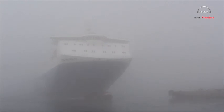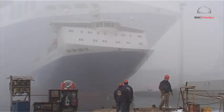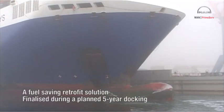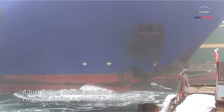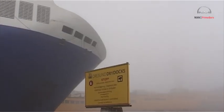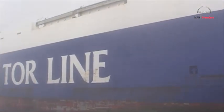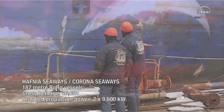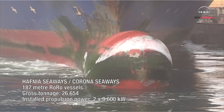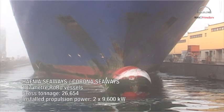Here we follow the retrofit and upgrade job for Hafnir Seaways performed in Sweden — a fuel-saving solution finalized during the vessel's planned five-year docking. Hafnir Seaways and Corona Seaways are 187-meter ro-ro vessels, each with a gross tonnage of 26,654 tons and installed propulsion power of 2x9,600 kilowatts.